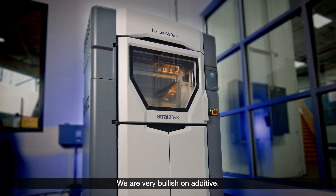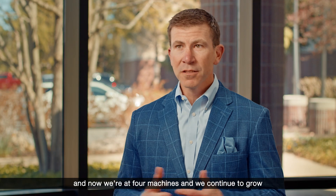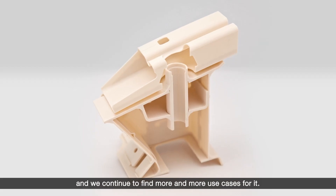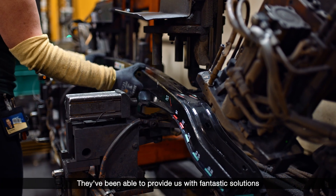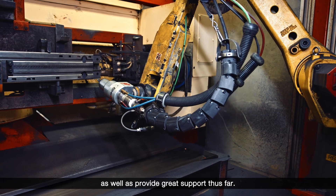We are very bullish on additive. We started out with one machine and now we're at four machines, and we continue to grow and continue to find more and more use cases for it. Stratasys has been a great partner for us — they've been able to provide us with fantastic solutions that meet a variety of material needs as well as provide great support thus far.